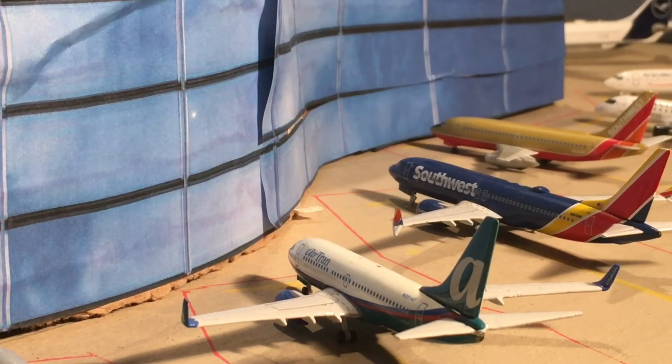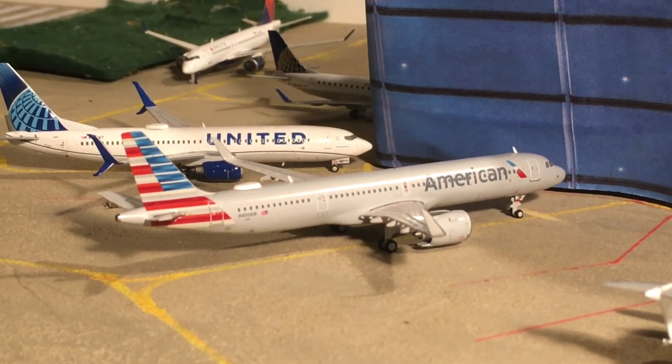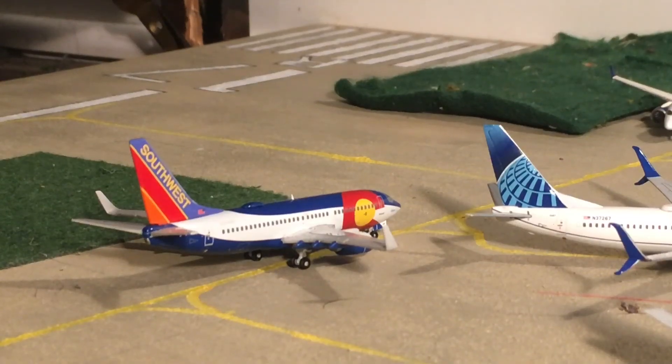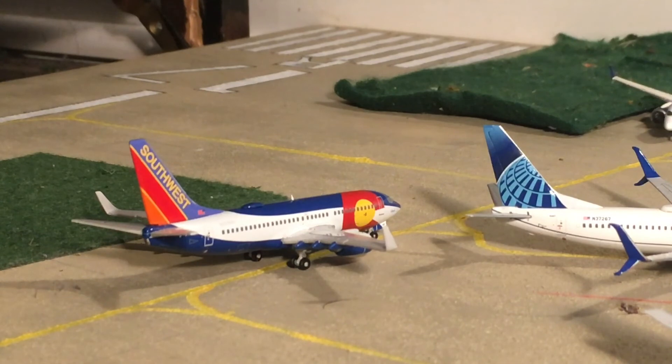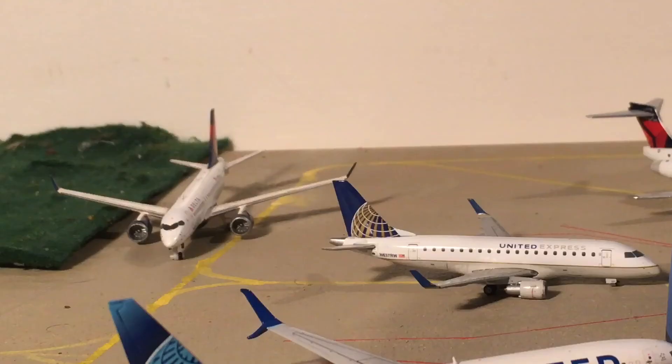A Southwest 737-700 in the AirTran livery — this one is heading out to Chicago Midway. Next up we have a double shot: the first aircraft is an American Airlines A321neo heading out to Phoenix Sky Harbor, and at the back is a United 737-800 in the new livery heading out to Tampa. Just taxiing out to the runway is a Southwest 737-700 in the Colorado One livery, heading out to Denver.